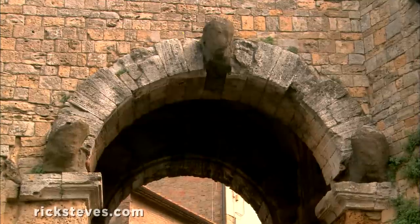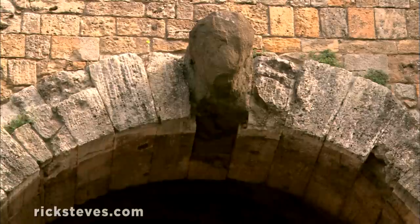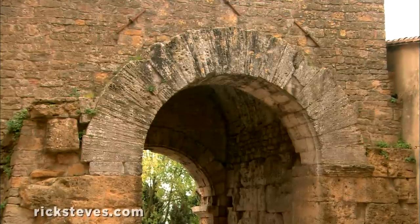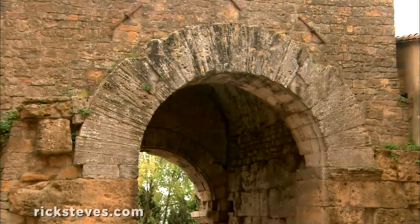These three seriously eroded heads date from the 2nd century B.C. and show what can happen when you leave something outside for 2,000 years. The smaller stones are part of the medieval city wall, which incorporated parts of the much older Etruscan wall.